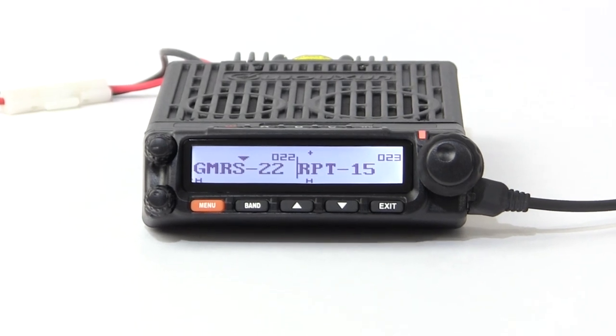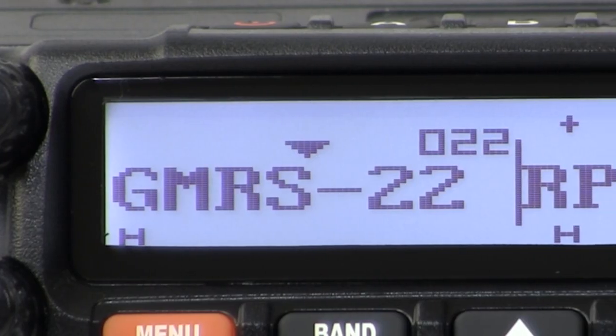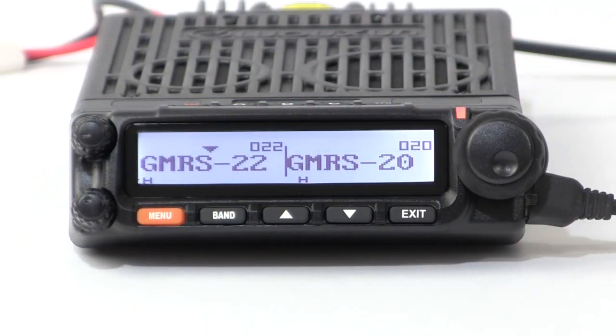The KG-1000G has a dual display for monitoring two channels or frequencies at the same time. The display is divided into two separate areas, essentially making the KG-1000G two radios in one. Each side can monitor a separate channel or frequency with its own volume control and settings, and can also perform functions such as channel scanning — monitoring a channel on one side while scanning on the other.